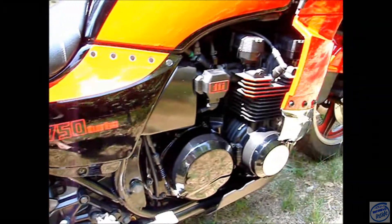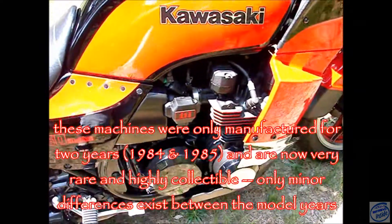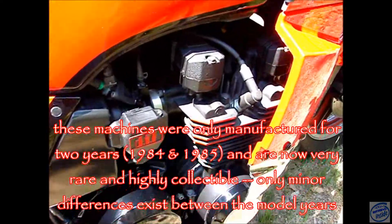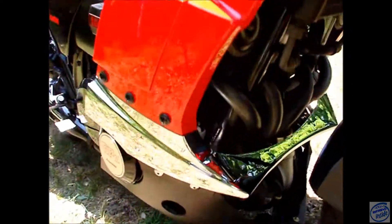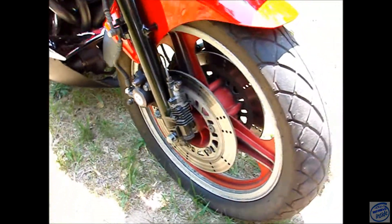Also known as the ZX750E, 738cc air-cooled two-valve inline-four, with a turbocharger of course, and Bridgestone Battle-X tires.